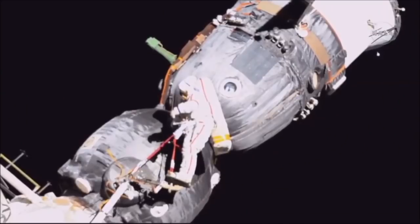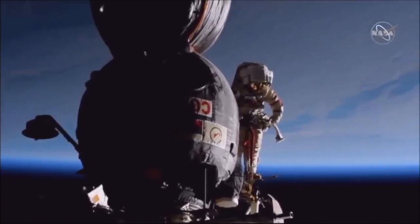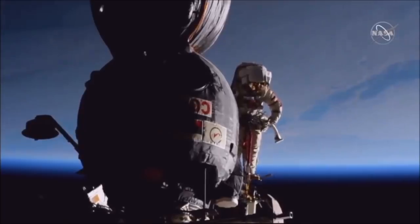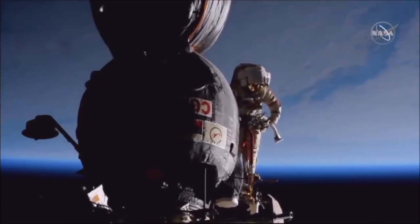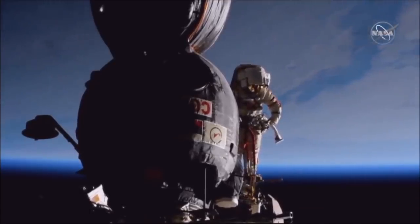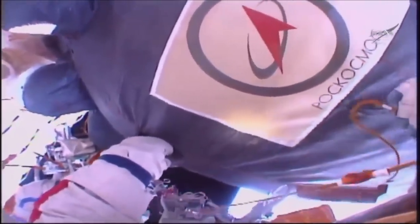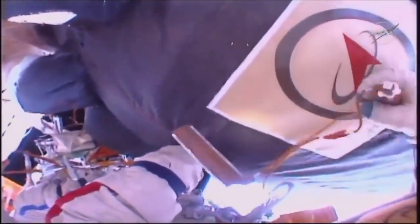Strela, I believe, means arrow. It took them about three hours to get to the Soyuz, and once they got there the hole wasn't immediately obvious because the spacecraft are covered with thick thermal blankets to help control the temperature. These are about eight layers of fiberglass, fabric, and foil to limit heat flow, and then underneath that there is a thin aluminium meteorite shield, and finally underneath that there is the pressure vessel of the spacecraft.